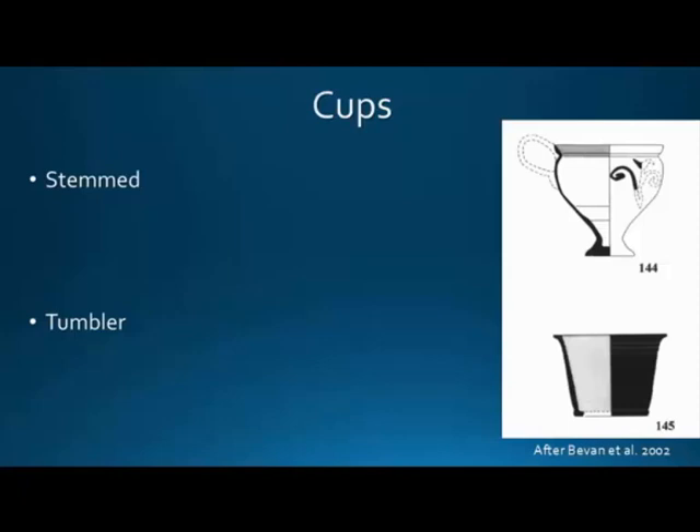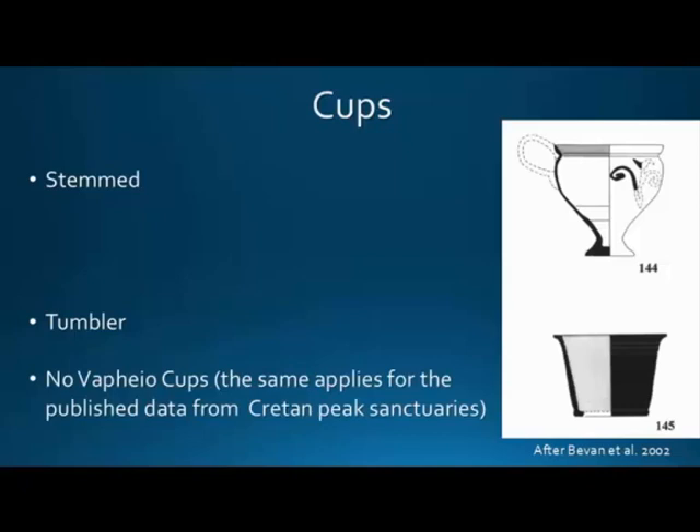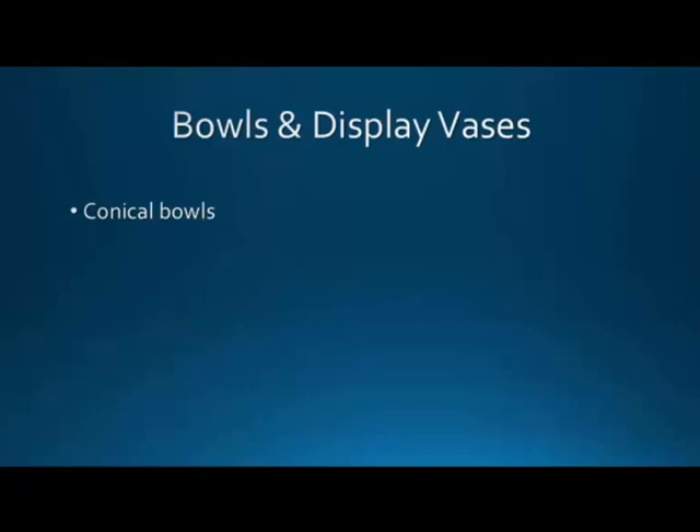We have only one stemmed cup, which can be dated to Late Minoan 1b, and a few tumblers recovered from the Late Minoan 1 period. As for lug cups, I know of a few but haven't found parallels — and on Cretan sanctuaries, as far as I know, there are no lug cups. This may be of some significance or not, but we don't have them, and that's the important thing.